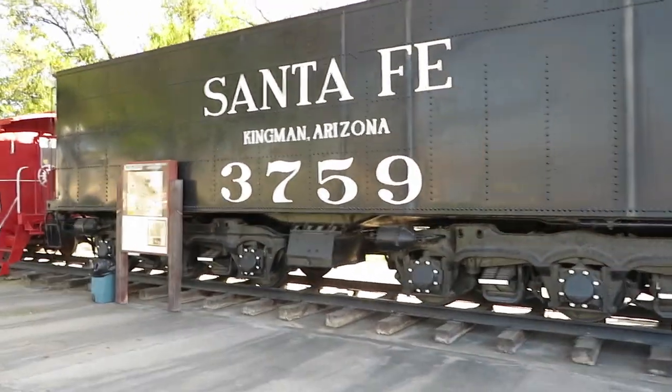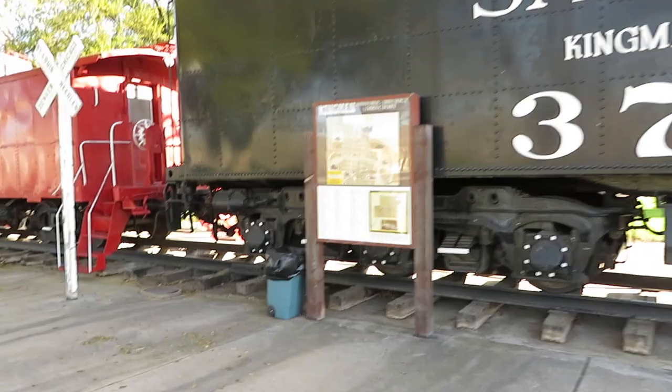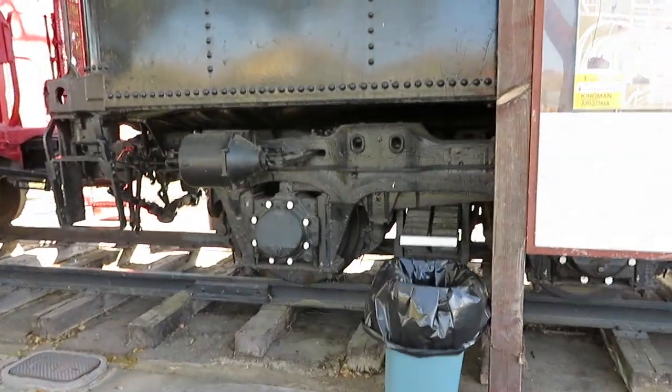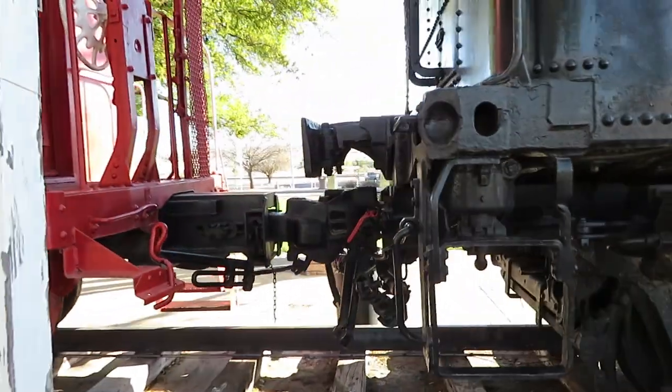On display with the locomotive is a Santa Fe caboose. I wasn't able to get the number on the caboose, but it's nice that they're sort of paired up here.